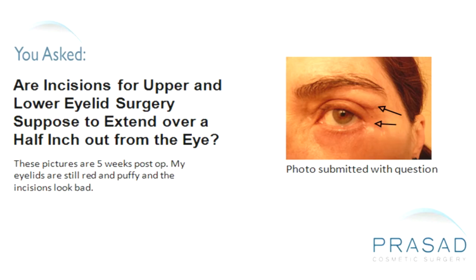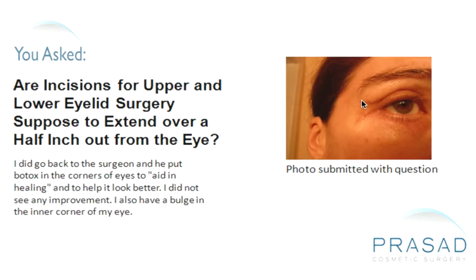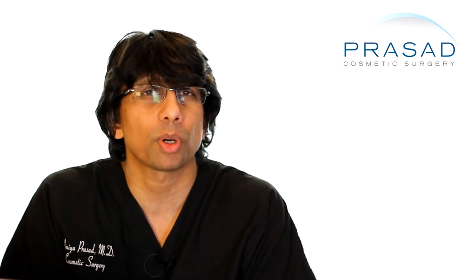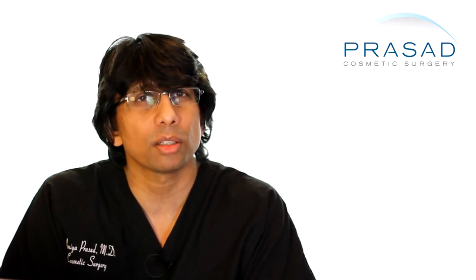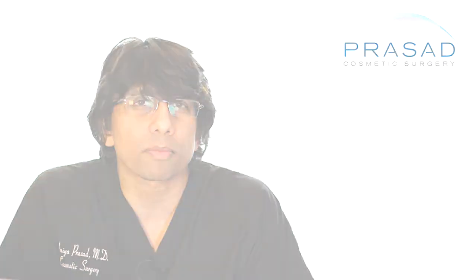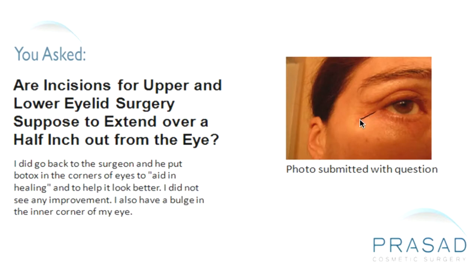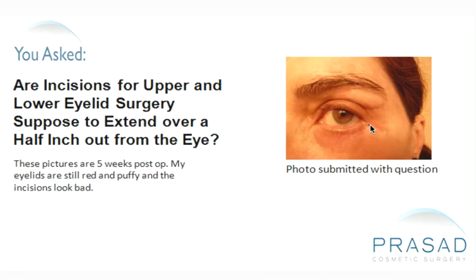A lot of times when people have come to me early with an appearance such as this, after several months and even as much as a year, eventually the incision line does have a tendency to fade, especially in people who have light skin. In the beginning it can look significant. The options for revision and other things are always there, but when it's this early in the healing stage, you basically have to wait and see where things go.